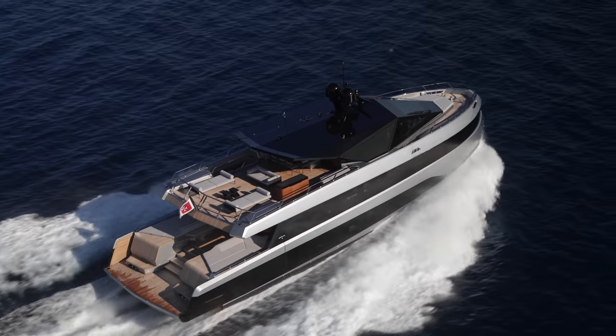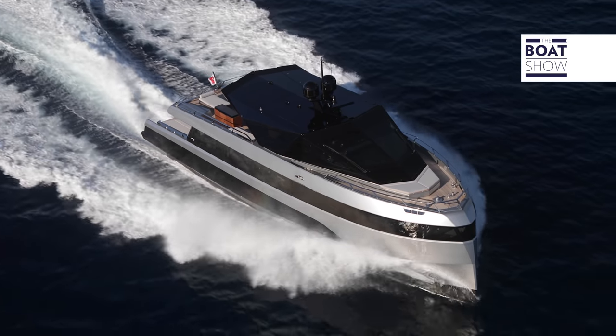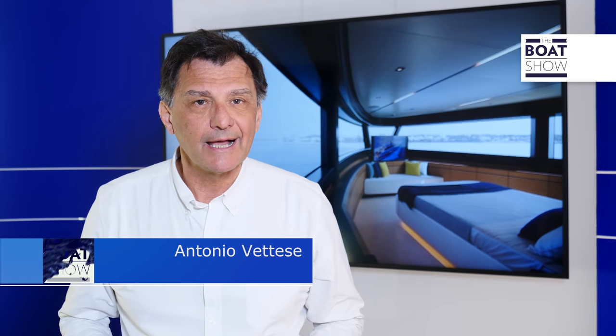With The Boat Show, we're hopping on board Y200, the latest addition to the Wally brand, which is well known for its excellence in technology, but above all, for the innovations it has always projected onto the yachting market.